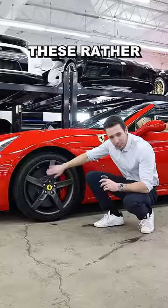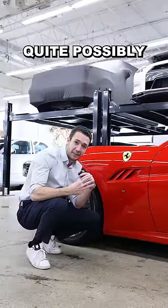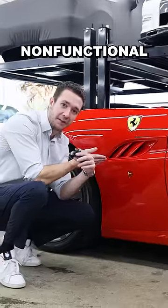Number two, these rather bland five-spoke wheels that I'm pretty sure they used to sell at Pep Boys. Number three, quite possibly the biggest supercar no-no: non-functional air vents.